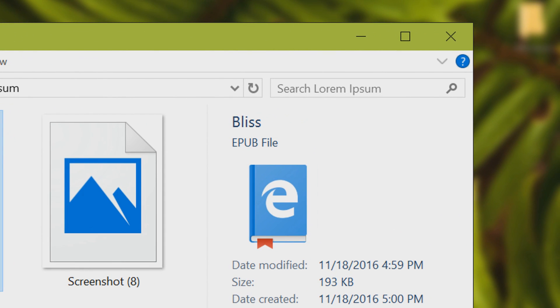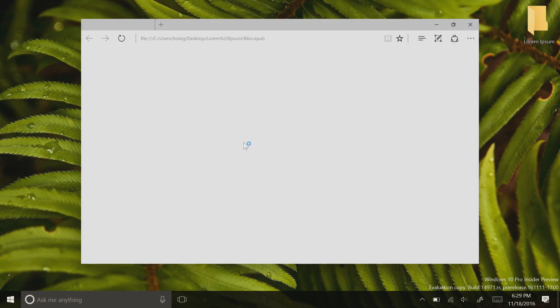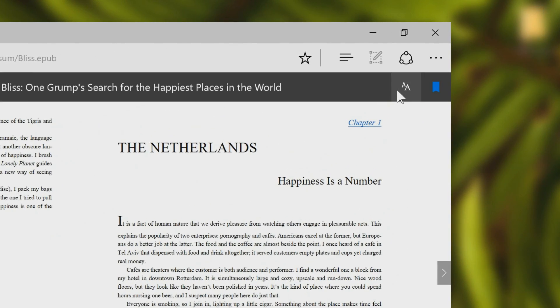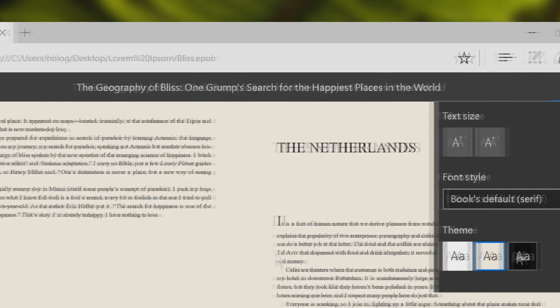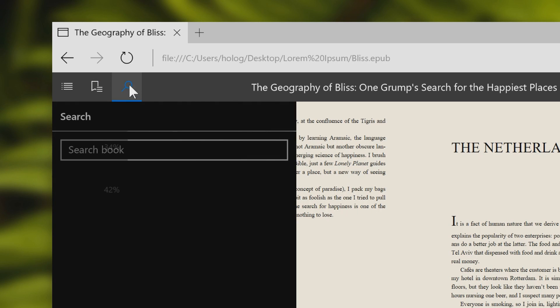As of right now, this supports files in the EPUB format. The reading experience will be much like the reading mode in Edge currently, with all the same text size and theme color options that you're used to, as well as some book navigation controls at the bottom and the upper left of the screen.